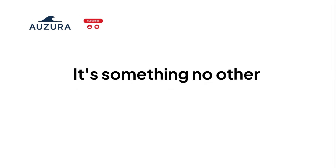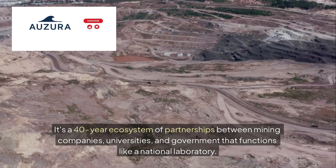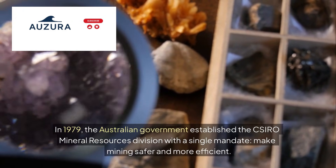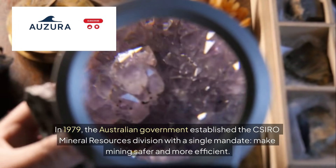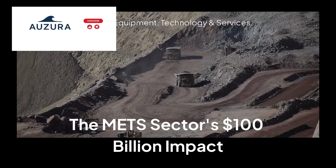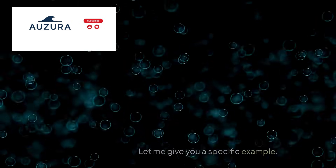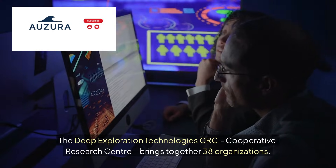Australian mining tech isn't a single invention. It's a 40-year ecosystem of partnerships between mining companies, universities, and government that functions like a national laboratory. In 1979, the Australian government established the CSIRO Mineral Resources Division with a single mandate: make mining safer and more efficient. By 2024, they've filed over 1,400 patents. The MET sector — mining equipment, technology, and services — is now worth $100 billion annually, 90% of which is developed through collaborative research between industry and academia.